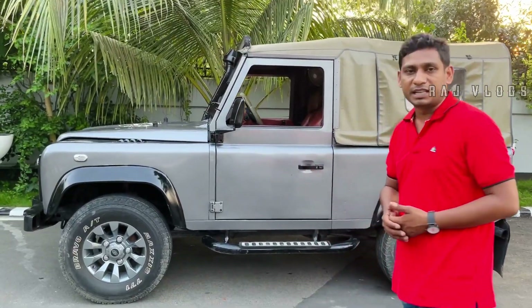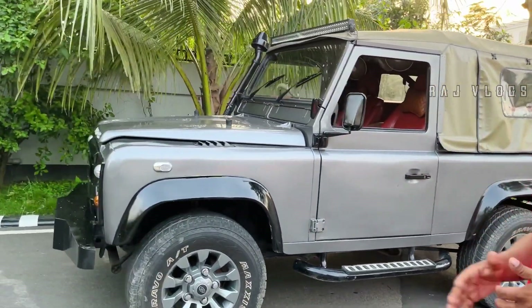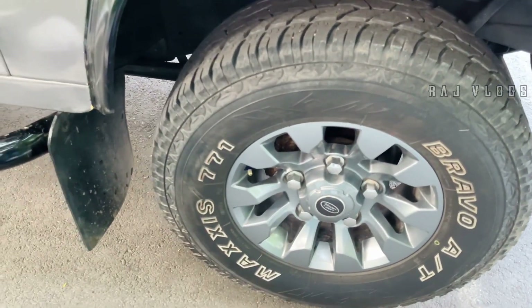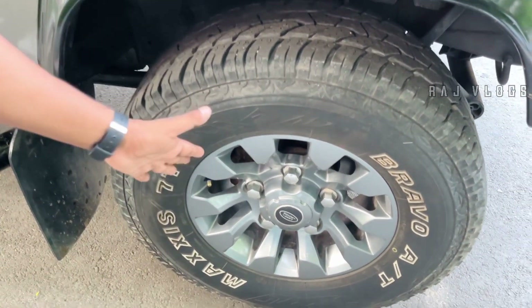This car is a body-tie. This car is a Land Rover Defender. This car is brand new — a brand new car.